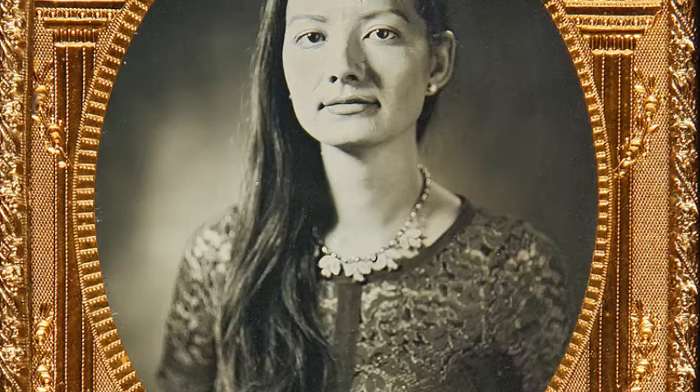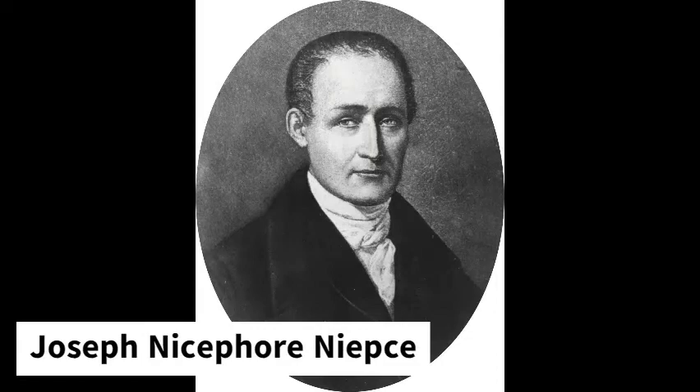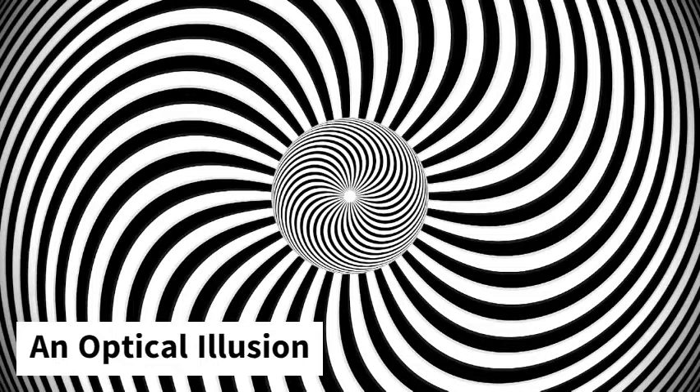The daguerreotype was clear, and you could tell what was in the photo. It was revolutionary at the time, and insanely cool. It was invented by Louis-Jacques-Mandé Daguerre, an artist from France, and Joseph Nicéphore Niépce, who took the world's first picture.